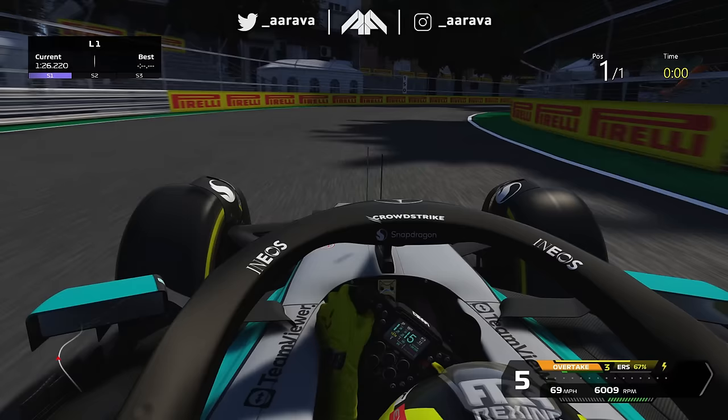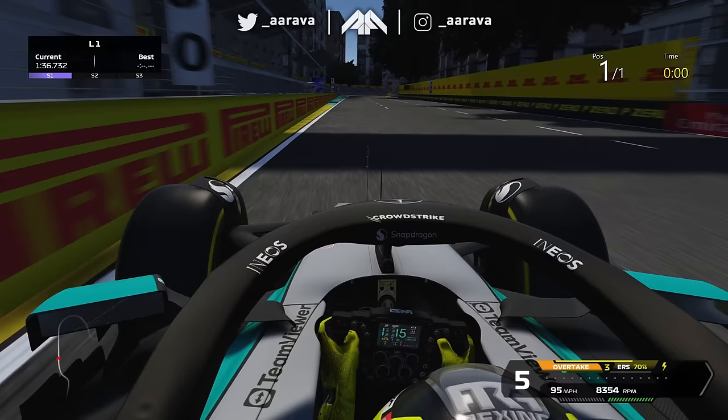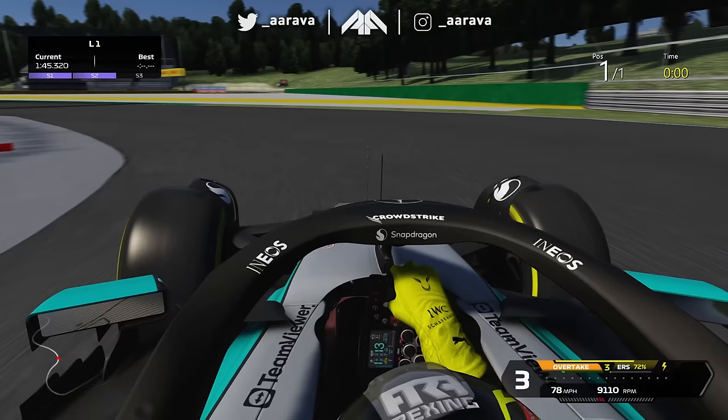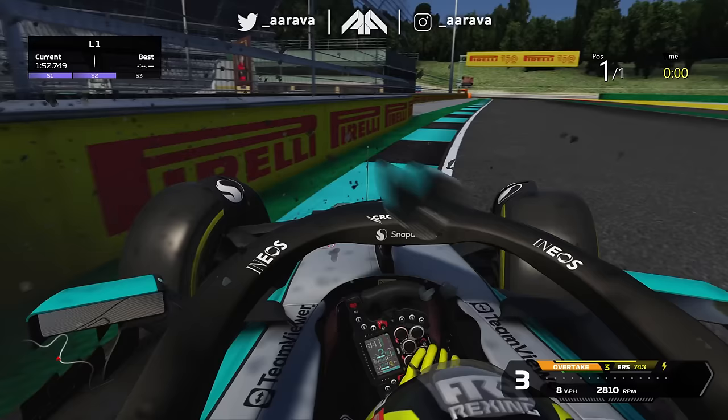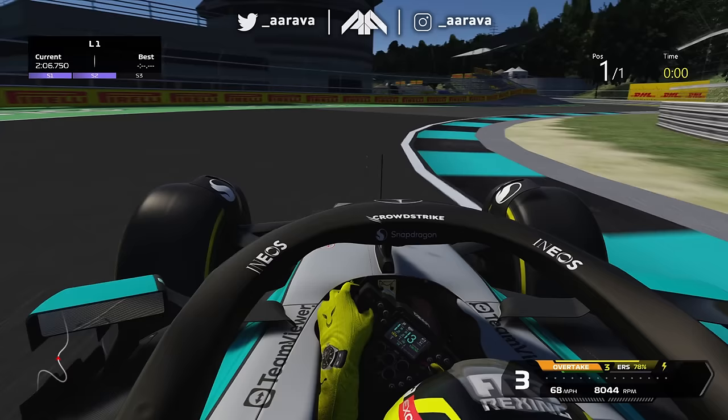Now we're into it — I'm getting big Monaco vibes here. Singapore maybe as well. Street circuit! I narrowly missed the AI — mark my words, they're going to get caught out in that corner. Then it kind of opens up a bit. I can't even tell what corner that circuit section is from. That bit reminded me of Valencia's street circuit, which is a very odd circuit to draw inspiration from.